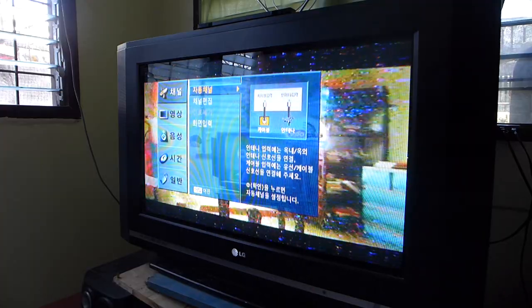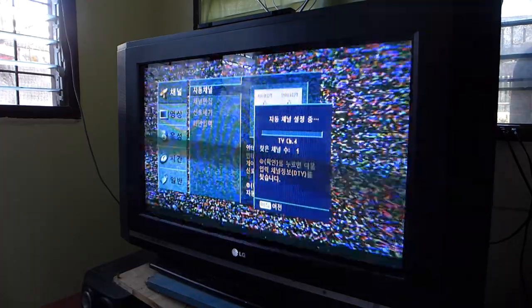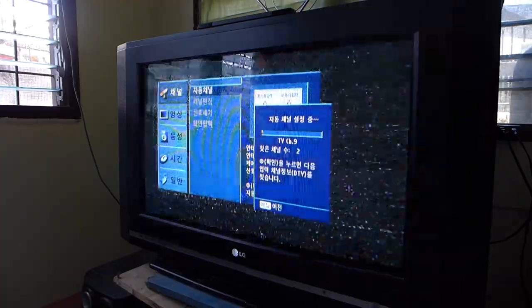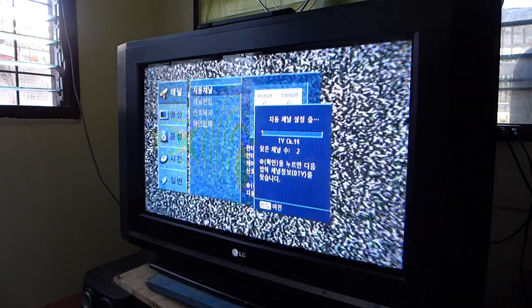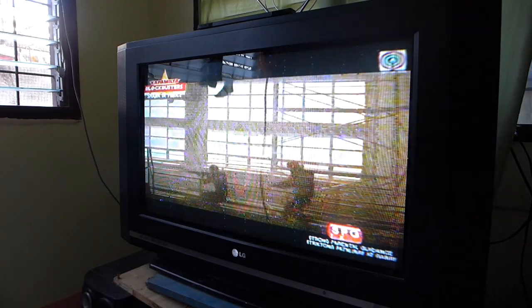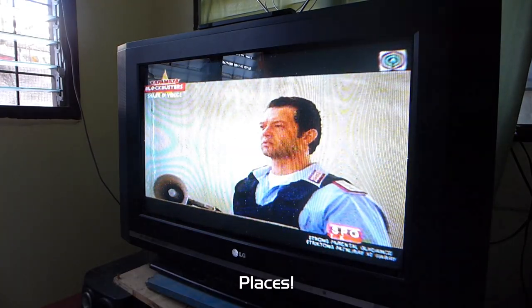We still have analog TV to this very day as of the making of this video — and it's most likely the last country to still have it, which is good as it allows me to demonstrate analog TV tuning, which nobody else on the internet can do unless they also live in the Philippines. Here's a sample of what the movie dub in this part of the world would sound like, for some laughs.